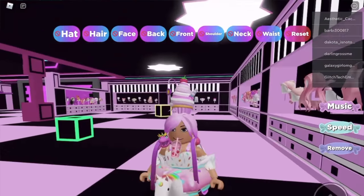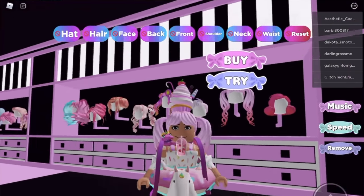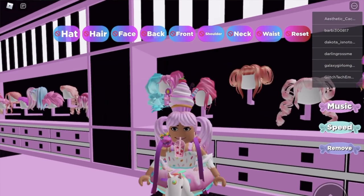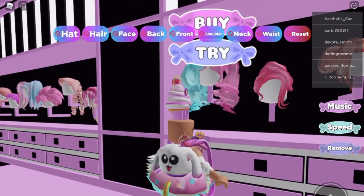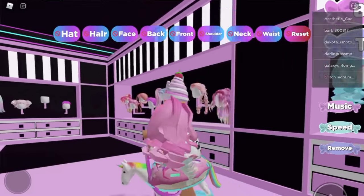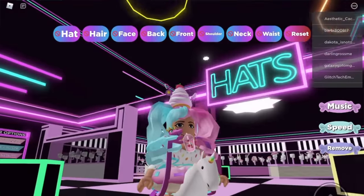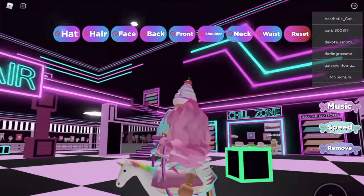What about these pigtails? Cute! I'm gonna - alright, let's remove the hair. I want to do this one - yes, perfect, perfect for my style! Okay little fans, I think we have our outfit!